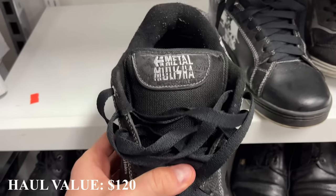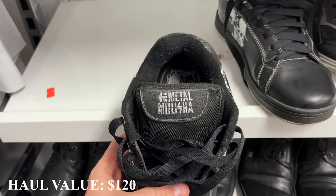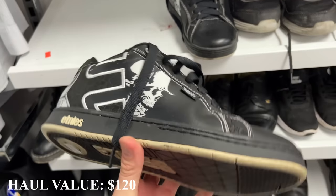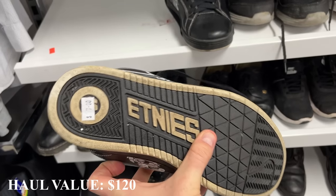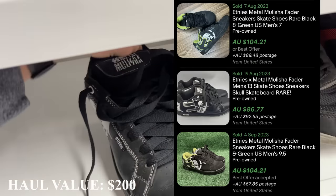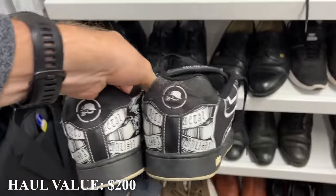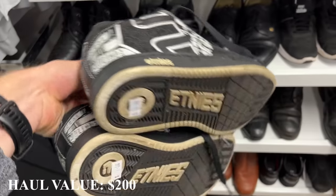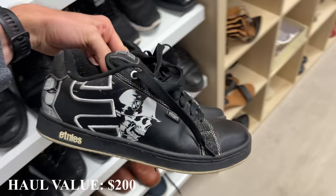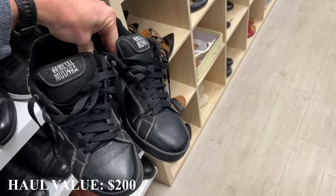Needing another find to hit $100 in profit, I found these — Metal Militia crossed with Etnies, a really good skateboarding shoe brand. The collaboration comps on eBay are quite good, anywhere between $80 to $100. Based on the condition, I'll qualify them at about an $80 sale price, putting our haul up to $200, which means we're now going to get our $100 profit. Big thank you to Sarah — yet another $100 in profit, and the place didn't even stink.